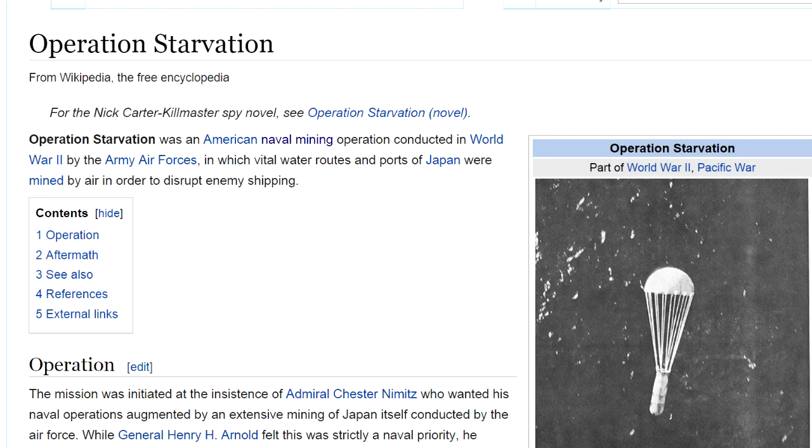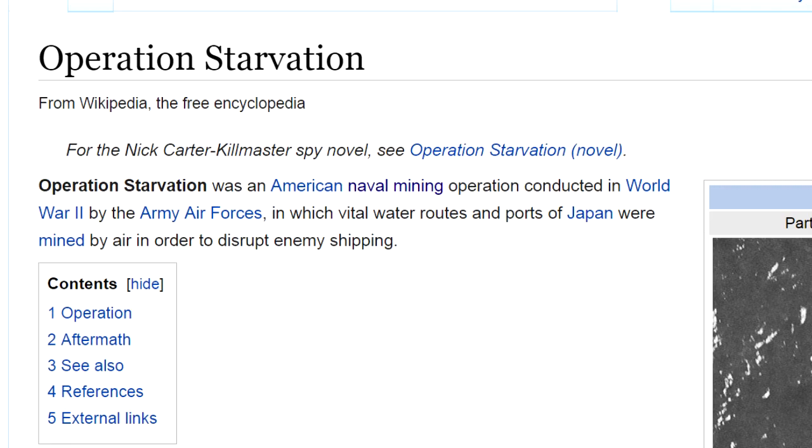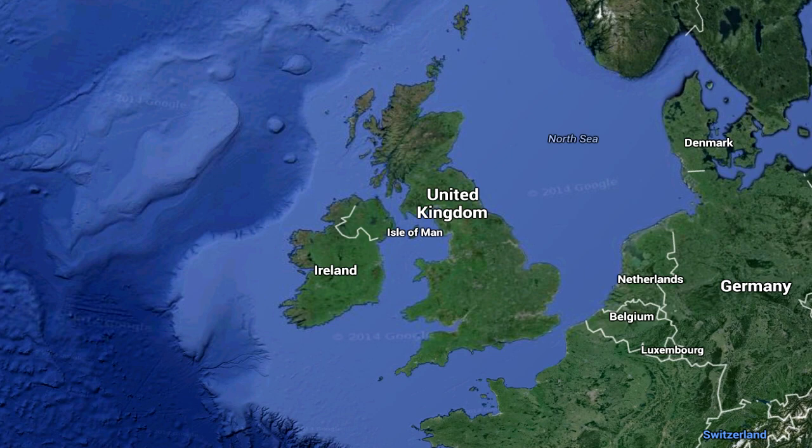You've got to understand something about modern war: without fuel you lose your ability to defend yourself incredibly quickly. You can't send your fleets out, you can't send your fighters up, you can't move your army around — and then very shortly after that you lose the ability for mechanized farming.